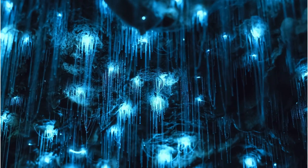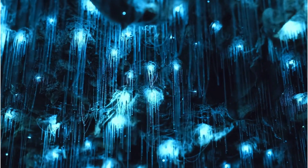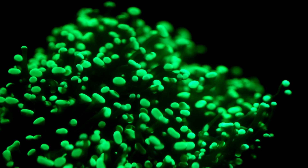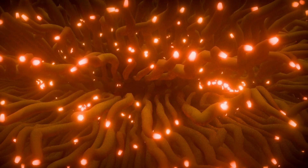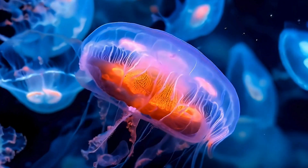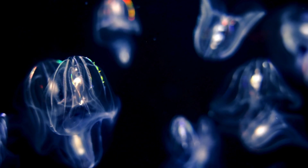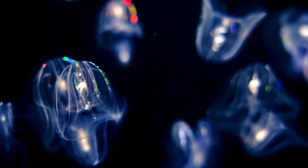Welcome to the deep sea. It's super dark down here — darker than your closet at night. But look, what's that? A flash of blue. A sparkle of green. That's bioluminescence, a special kind of light made by living creatures. From glowing jellyfish to flashing squids, these deep sea animals light up the water like an underwater fireworks show.